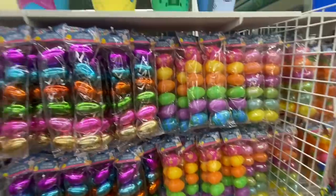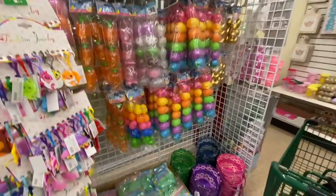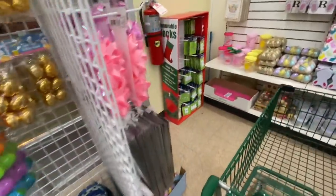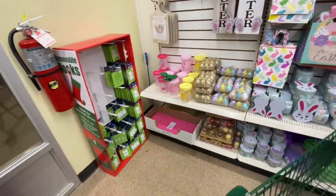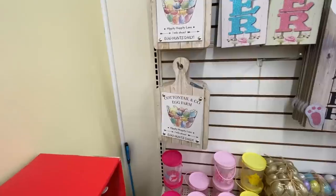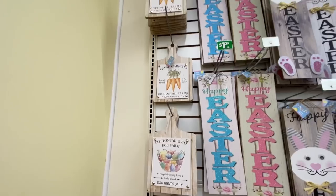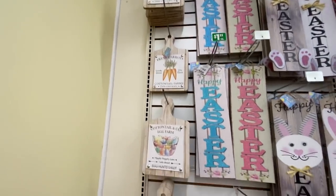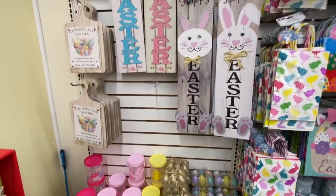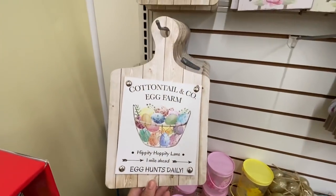This is store number three — again lots of eggs, Easter baskets, and decorative shred. Finally at this store I came across some new signs for Easter. I absolutely love these chopping board style signs — they have two different ones: 'Fresh Carrots' and 'Cottontail & Co. The Egg Farm.' The bunny signs we saw are from last year.